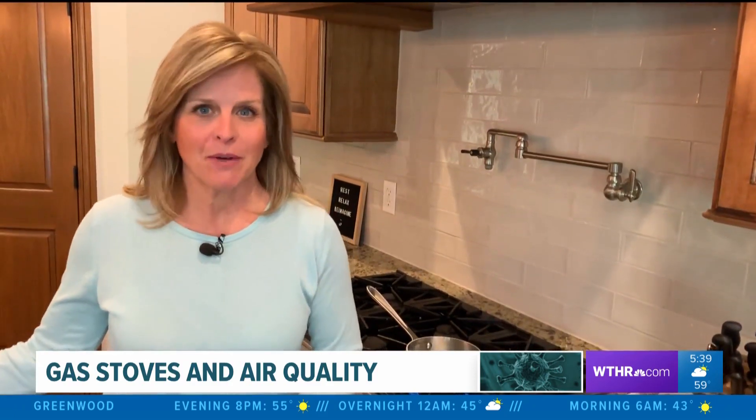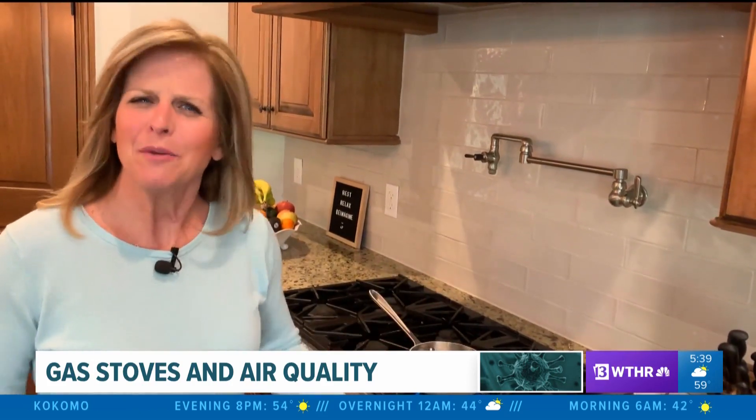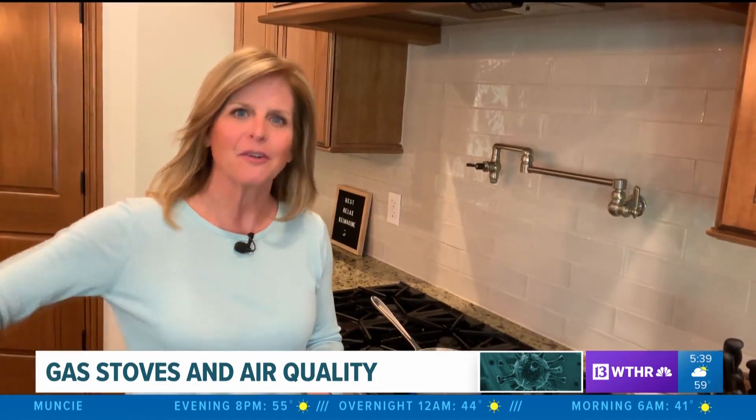Well, that's great if you're out shopping right now and changing out your stove, or maybe moving to a new home — but if you've already made an investment like I have, what can we do? Well, there were some tips: make sure you open the windows and clear out the air in your home — that's an important thing.